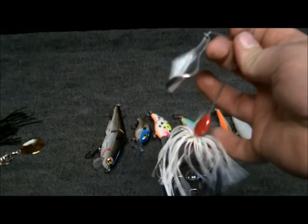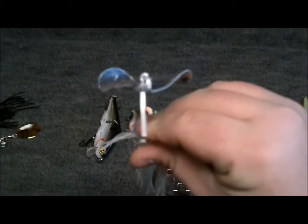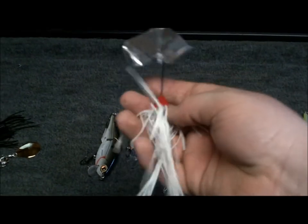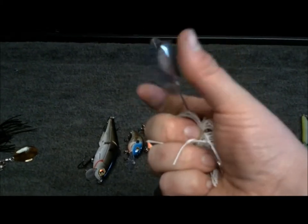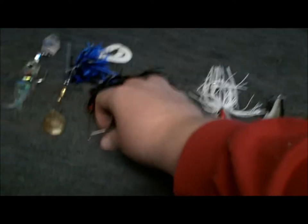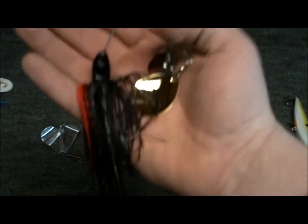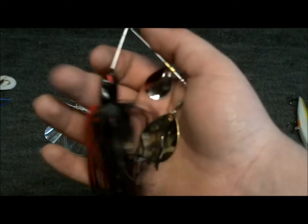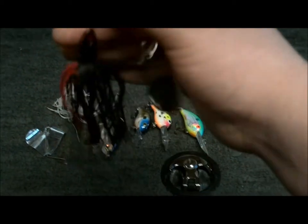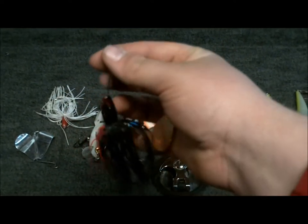One more lure — buzz bait, white with a redhead, quarter ounce. Nice buzz bait. I like buzz baits a lot — got some big fish on buzz baits, some of the biggest fish on those baits. Next, my favorite spinner bait — it's a laser eye red and black. I fish this in clear water. A lot of people wouldn't — they'd fish a white spinner bait or something. But this is my go-to spinner bait, my favorite of all time. I've caught a lot of fish on it.